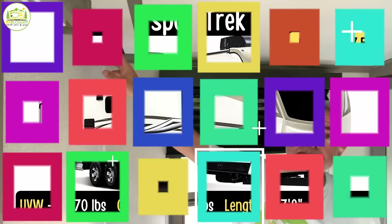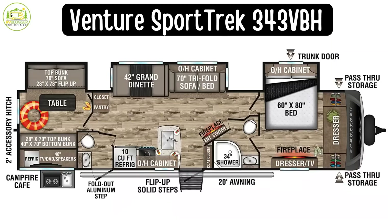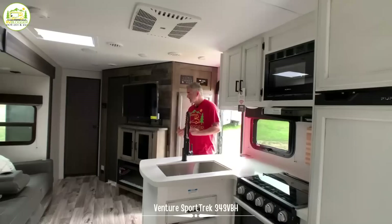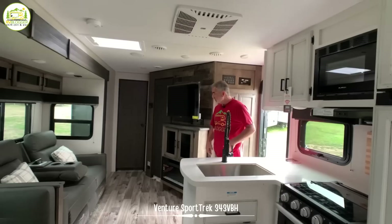This travel trailer is the Venture RV Sport Trek model number STT343VBH. The unloaded vehicle weight is 8,670 pounds, the gross vehicle weight rating is 10,995 pounds, and the length is 37 feet 8 inches long — so this is a pretty big travel trailer. When you first walk into one of the side doors, you walk right into the living area with your kitchen area off to the left. It feels really nice and big in here, very luxurious because of the two-tone cabinetry — darker cabinets around the entertainment and living area, and lighter tone cabinets in the kitchen area.